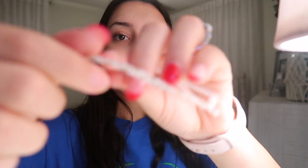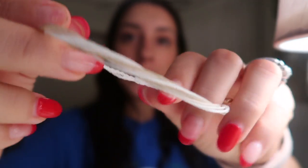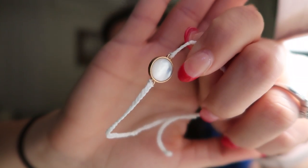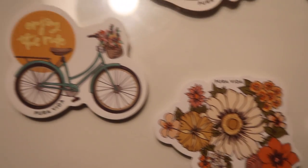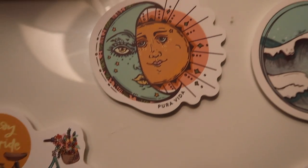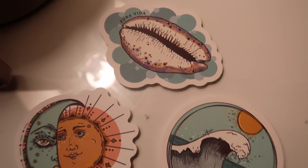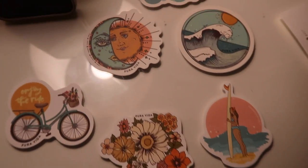I also got this set of bracelets. It comes with this braided one — it's like white and cream, very cute. And this one is also white and cream. The last one kind of matches the ring that I bought. I'm super excited to put a little set together and try everything on. Here are the cutest stickers that came with them — oh my gosh, they're so cute. I'm gonna have to put them on my laptop case.